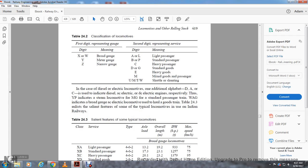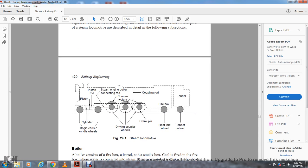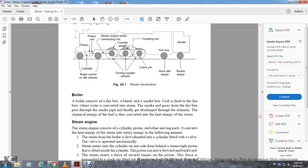Regarding steam locomotive components, a typical steam locomotive includes: cylinder, piston, piston rod, bogie carrier, idle wheel, steam engine, connecting rod, counterweights, coupling rod, driving coupled wheels, crank pin, firebox, rear idle wheel, tender wheel. The boiler consists of a firebox, barrel, and smoke box. The firebox is where water is converted into steam. Smoke and gas from the firebox passes through the smoke pipe and is finally discharged through the chimney. The chemical energy in the fuel is thus converted into heat energy of steam.